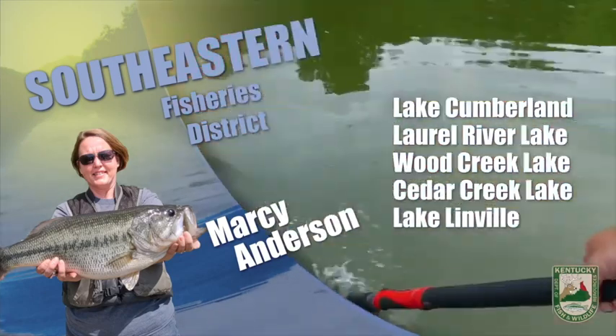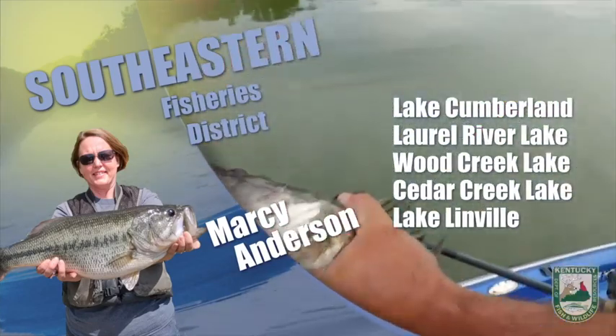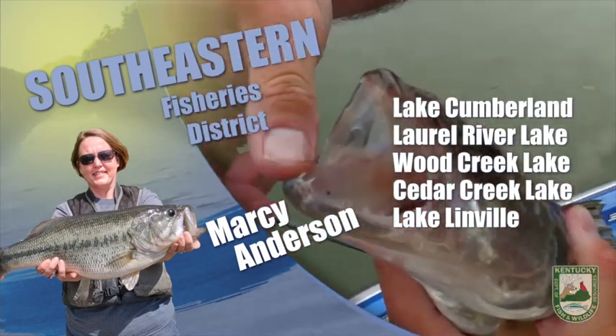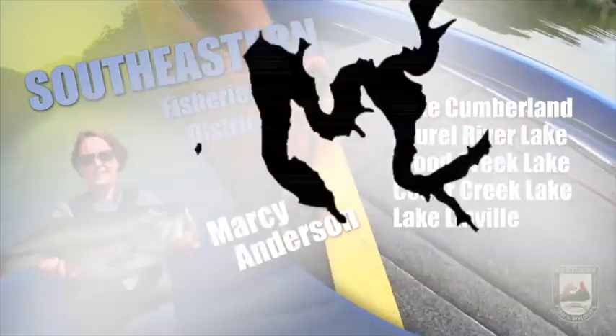Spinners are generally productive on the tailwater, so give them a shot. Brickyard Ponds in Barbourville will soon be stocked with channel catfish as part of the FINS Lakes program. Check out fw.ky.gov for the upcoming stocking dates. Anglers normally do well fishing for them using night crawlers and chicken liver. As always, good luck and good fishing.